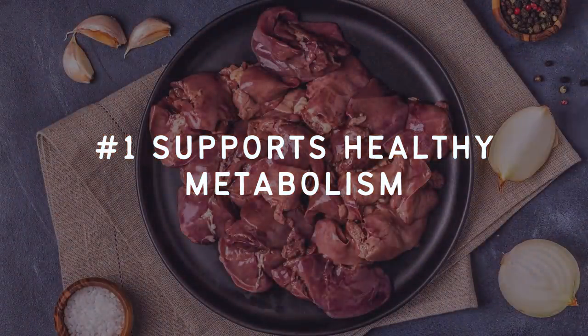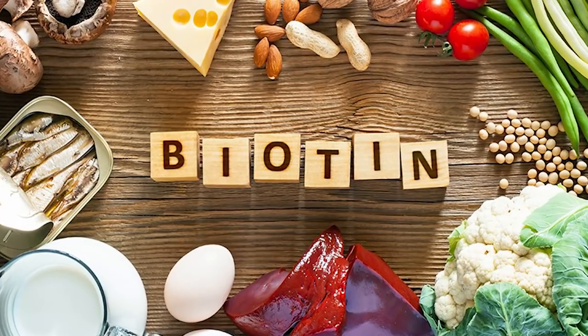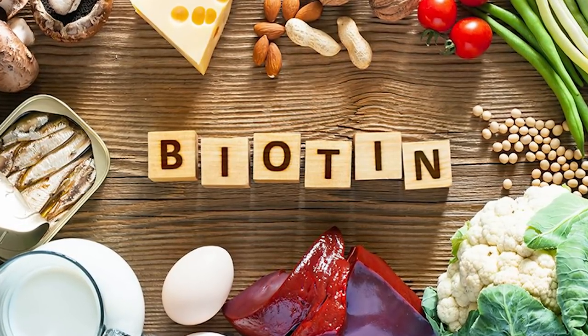Number one, it supports a healthy metabolism. The first benefit of chicken liver is that it can support your metabolism. Chicken liver is rich in biotin, which is a nutrient that plays a role in the conversion of food into energy for the body. It helps to metabolize both carbohydrates and protein, and it also helps to break down fat. So basically everything that you eat, biotin is needed to process it. Chicken liver is one of the best sources of biotin, and egg yolks are another great source.